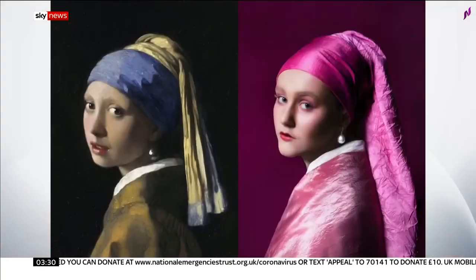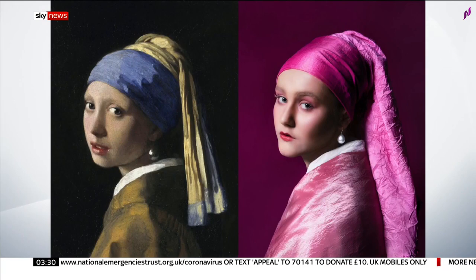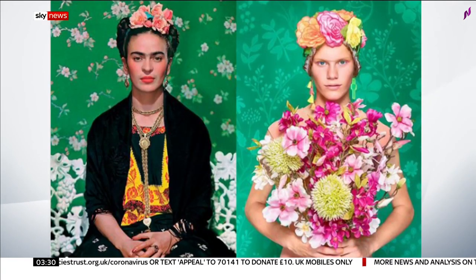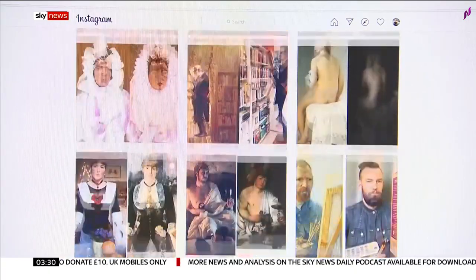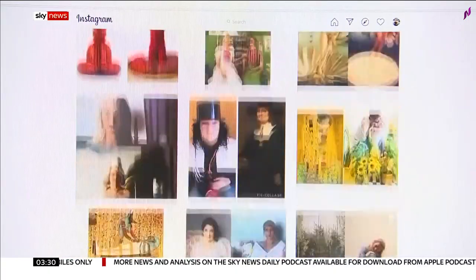My name's Arjen Vermeukop and I'm a Dutch photographer. The idea is thought to have originated in the Netherlands, but it's now gone worldwide. The Getty Museum in California have even got involved, with galleries around the world praising the idea. We're just in awe of everyone's creativity and great sense of humour and how much people have been supporting each other with their wonderful creations.